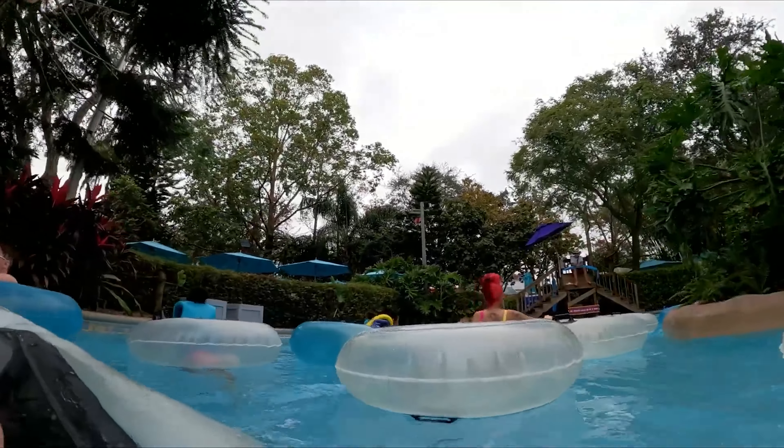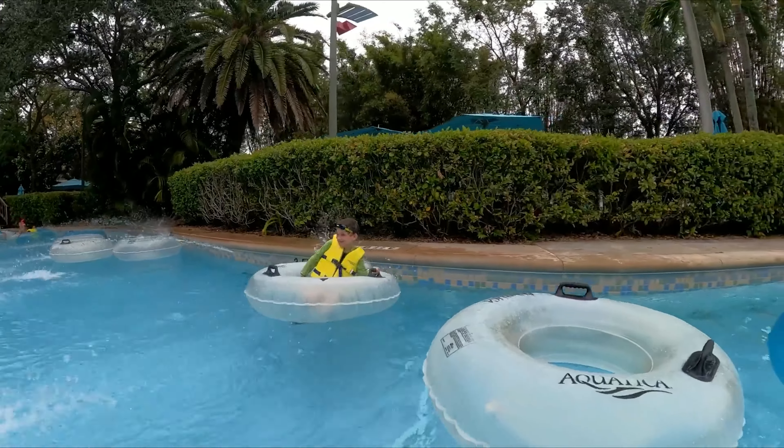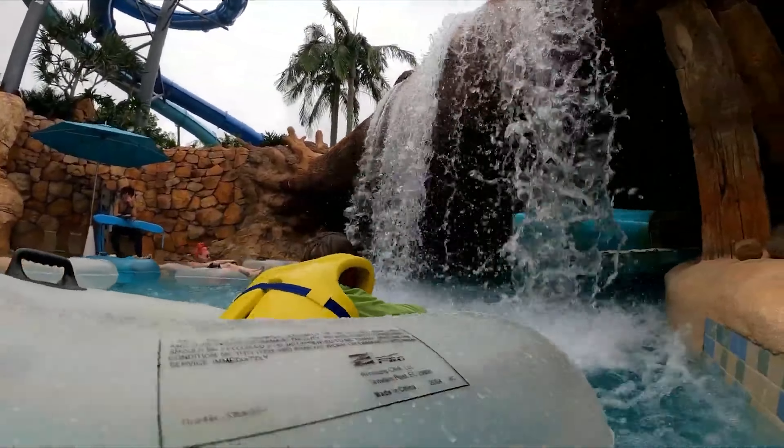One of our favorite attractions at the park was the Castaway Creek, which is a relaxing lazy river that takes you through beautiful scenery and even an underwater cave.